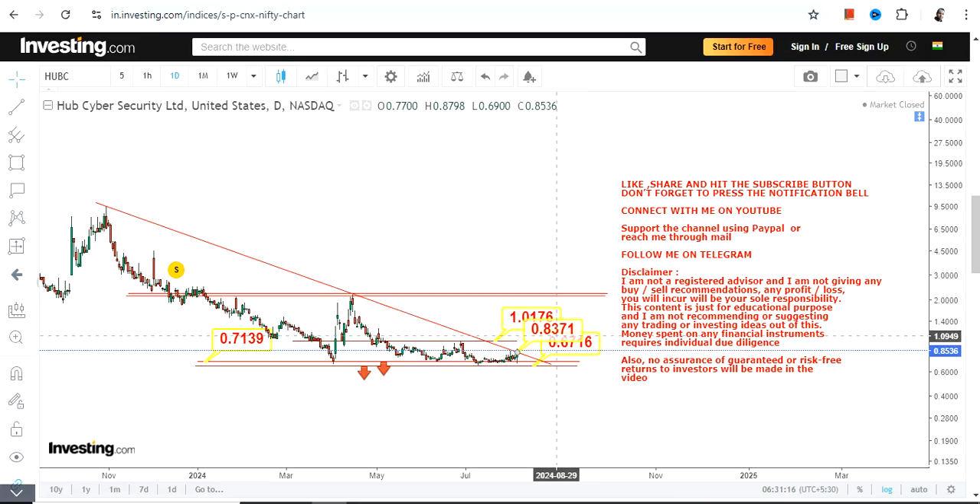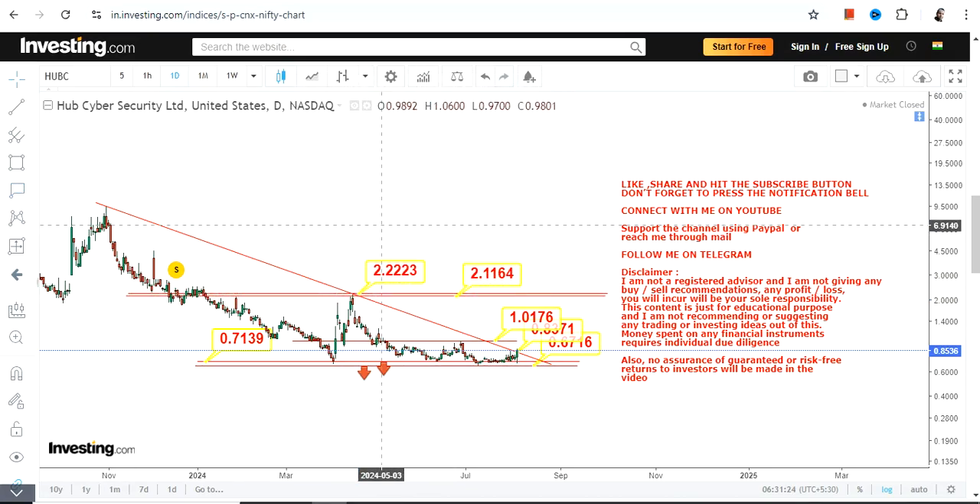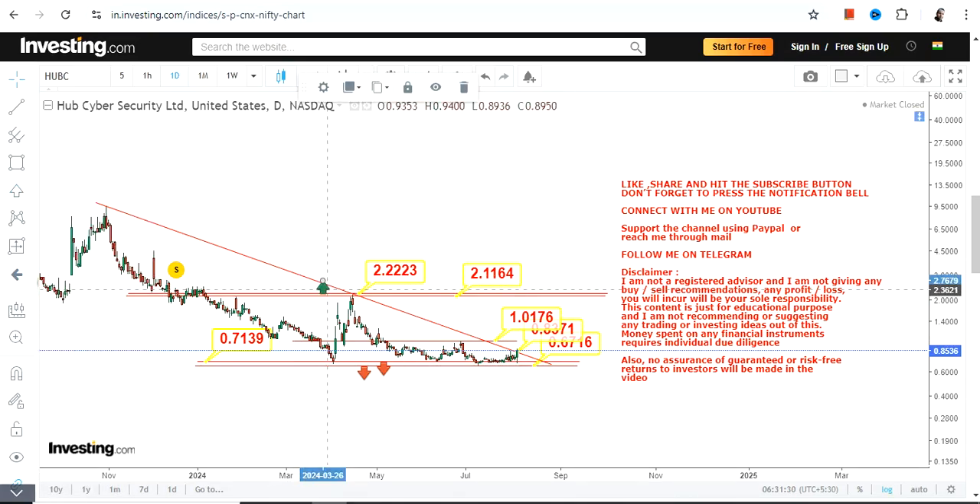The stock has already crossed 0.83, and once it crosses one dollar, it will definitely swing towards $2 and $2.22, where you are going to find the next big resistance. So $2 and $2.22 are your next two big targets moving forward.